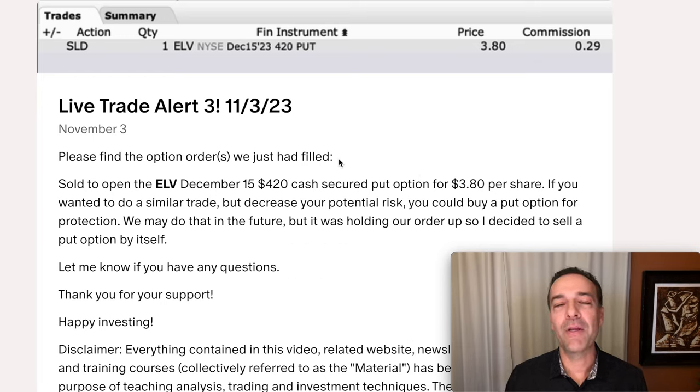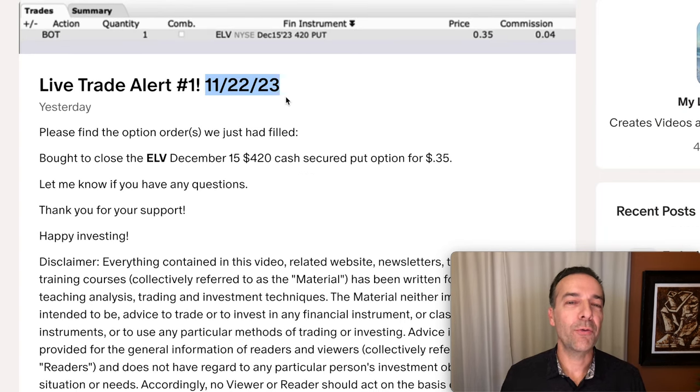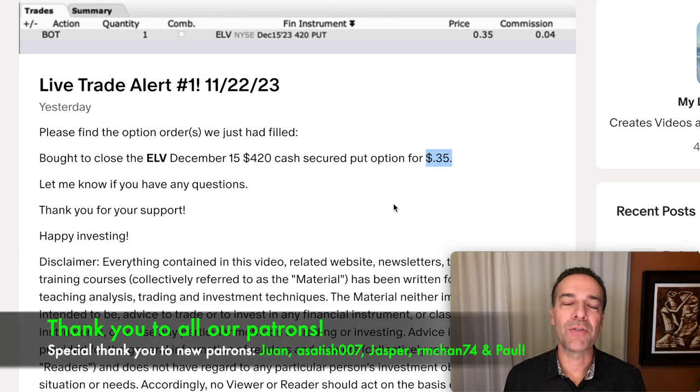For example, here you see a trade we did several weeks back in ELV. We sold the December 15th ELV $420 cash secured put option and pocketed $3.80 per share. Just three weeks later — actually yesterday — I bought this put option back for only $0.35 per share. Part of that was due to time decay, but also because the stock went our way. Selling shorter term options that expire in about 20 to 50 days — time decay really works in your favor, as you saw here with this ELV trade.